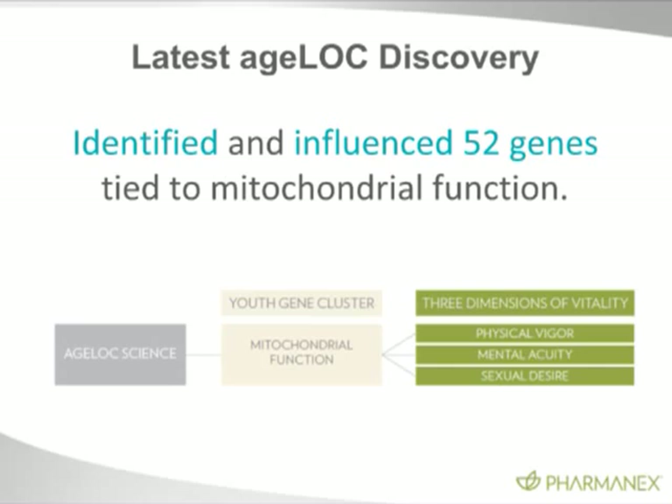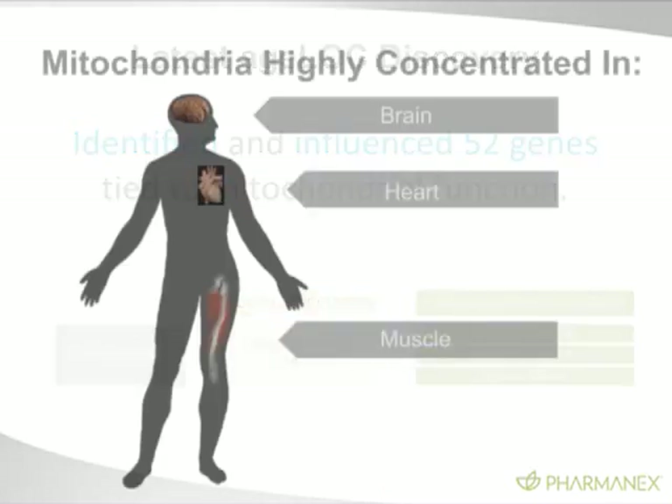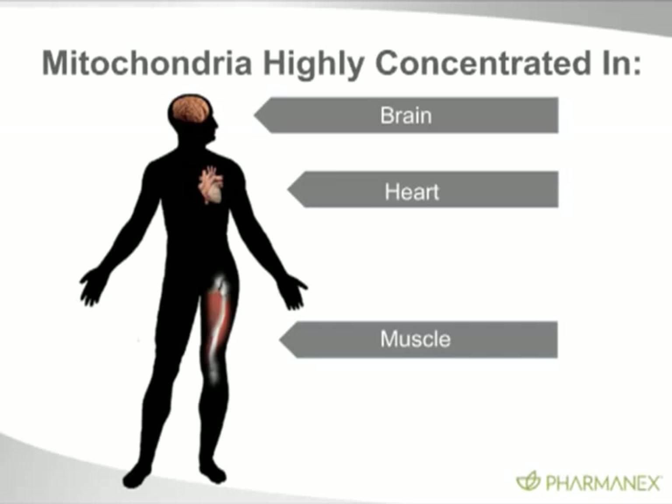What we've discovered in AgeLock is we have identified and influenced 52 genes tied to the function of the mitochondria. These are genes that change with age. We have termed them youth gene clusters because they're groups of genes that were once in a youthful state and change with age. What AgeLock Vitality has been able to do is influence those genes so they express themselves in a youthful state — so they express themselves as young mitochondria. Mitochondria are highly concentrated in the brain, the heart, and the muscle, so we see dramatic effects on these three areas of the body.